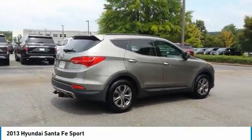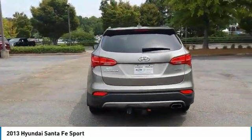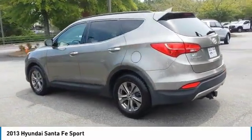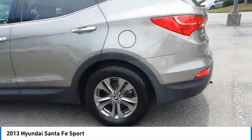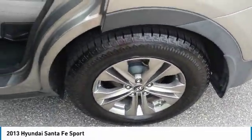Here are some of this vehicle's great options: traction control, remote keyless entry, FWD, mirror memory, security system, cruise control, trip computer, power door locks, power windows, power steering. A vehicle like this doesn't come along every day.